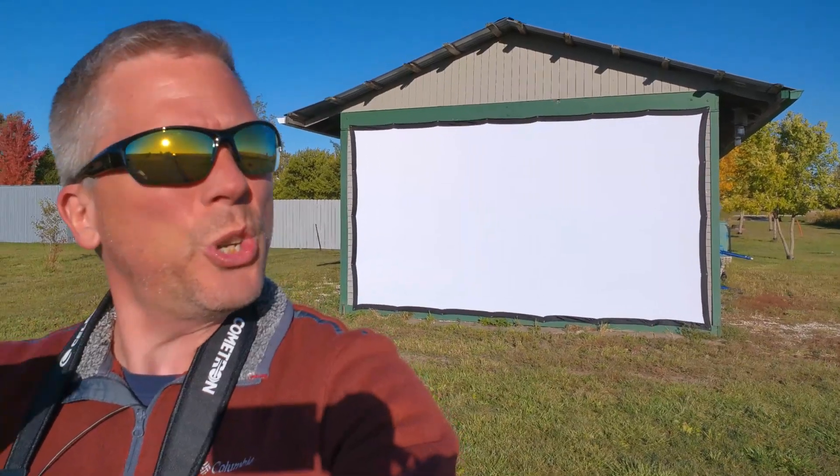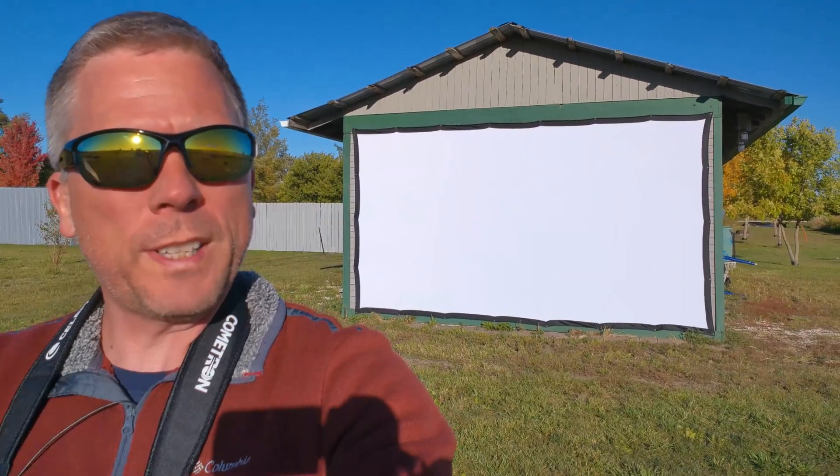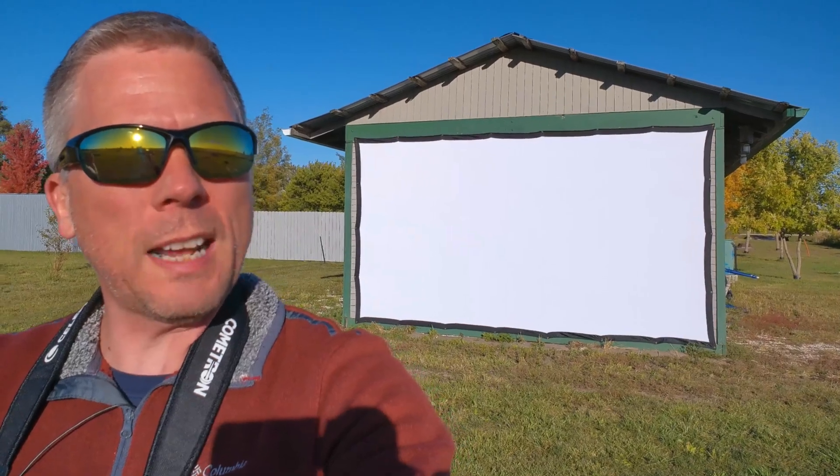That is a 200-inch screen — diagonally. So it's about 14 feet wide and almost 8 feet tall. It's large — actually larger than I expected it to be. The shed wound up being just slightly smaller than I expected, but it works, so yay!